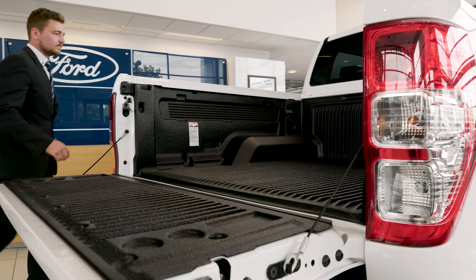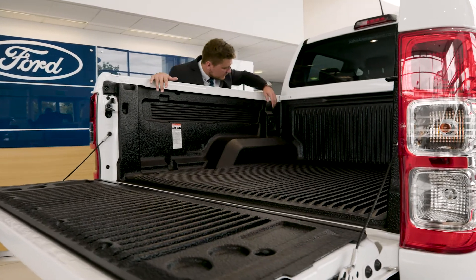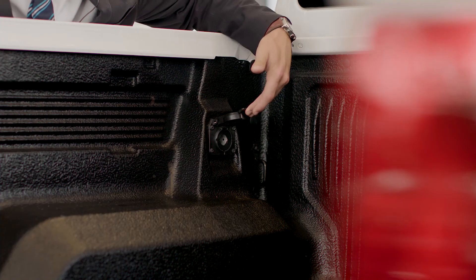XLT comes standard with all the tools to get the job done, including a bin liner, 12-volt power outlet and an easy lift tailgate.